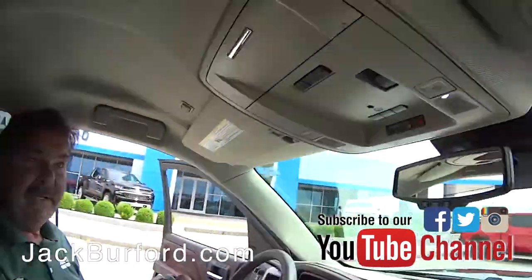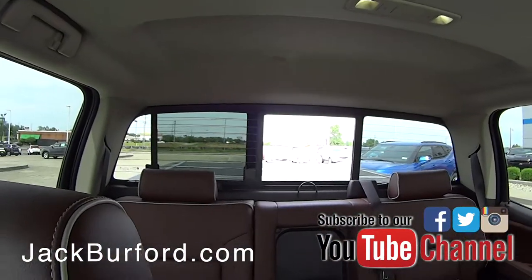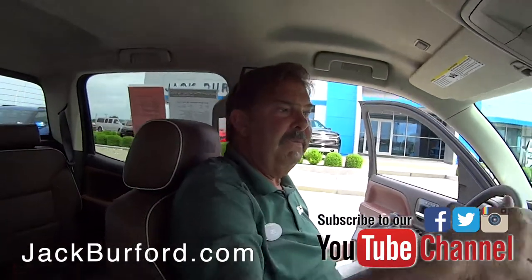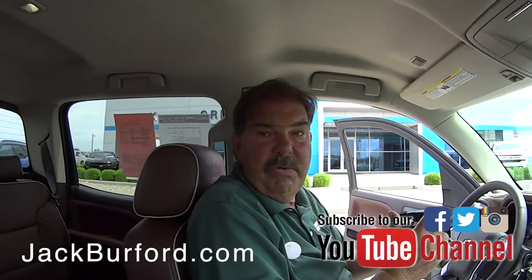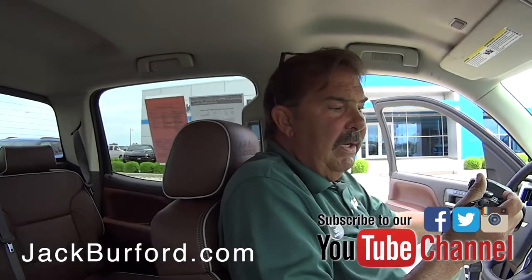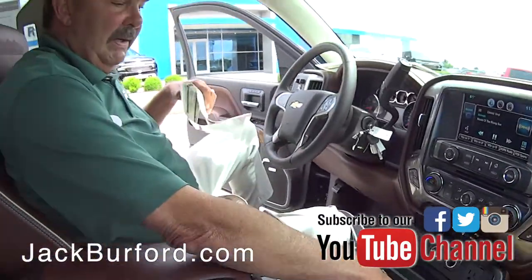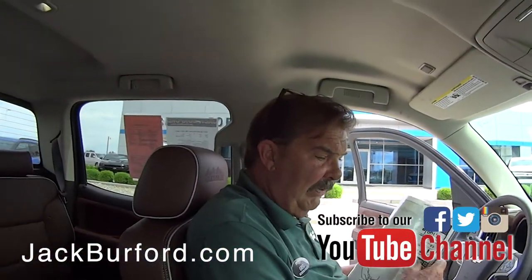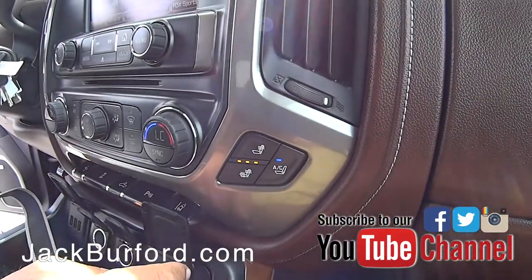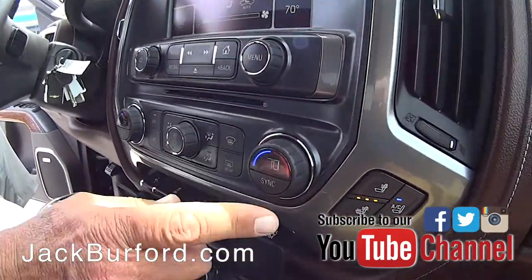This one does have the rear window that opens in the back. It's also got a cover on the bed. The previous customer bought a new 2019 High Country from us — he lived down in London and had service done there. This one's got pretty much everything you need on it. It has heated and ventilated seats.